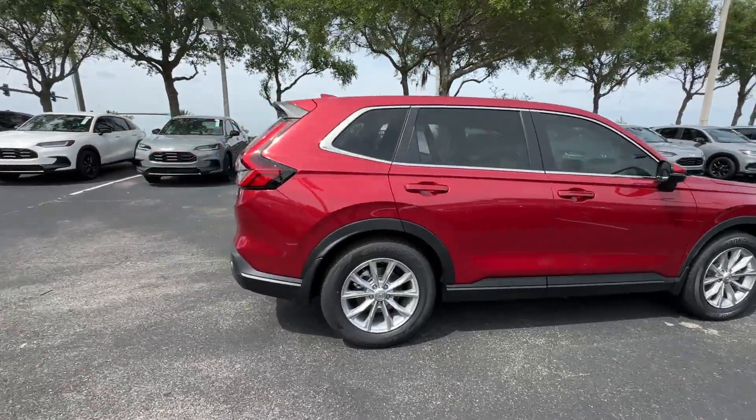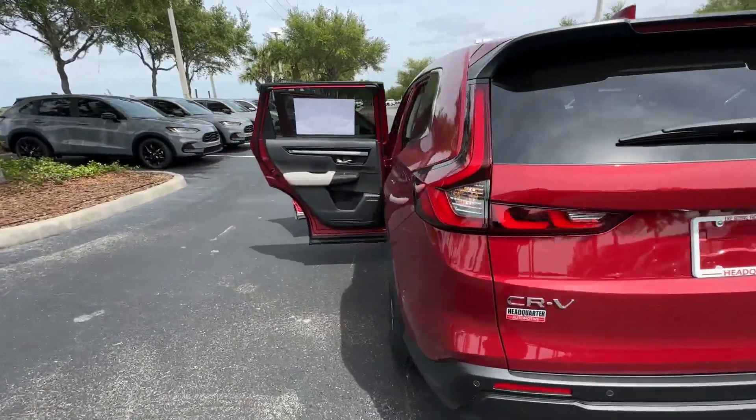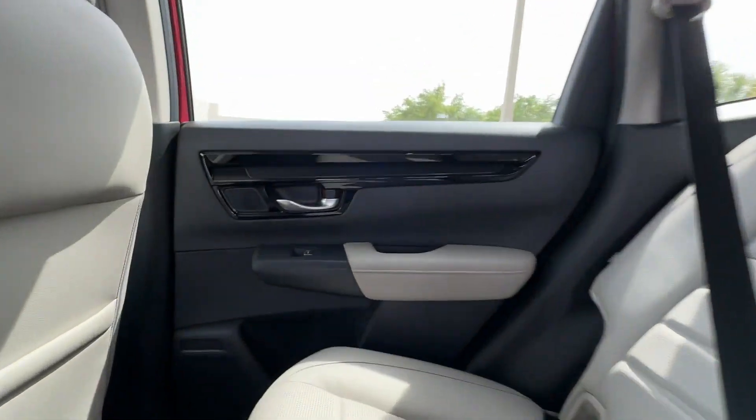2024 Honda CR-V. This SUV offers space as well as power and performance. Designed with its driver and passengers in mind, with features like these.